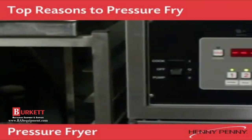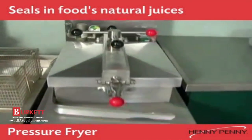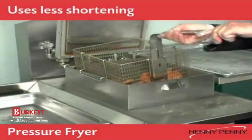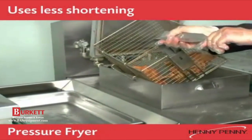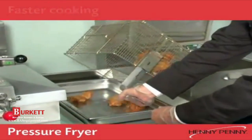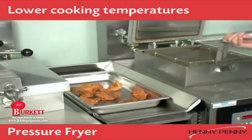There are a number of great reasons to consider a pressure fryer for your fried foods. Pressure frying seals in foods' natural juices, resulting in foods that are less greasy, extends the life of the shortening, and results in less food shrinkage. The controlled low-pressure cooking process allows for faster cooking at lower temperatures.